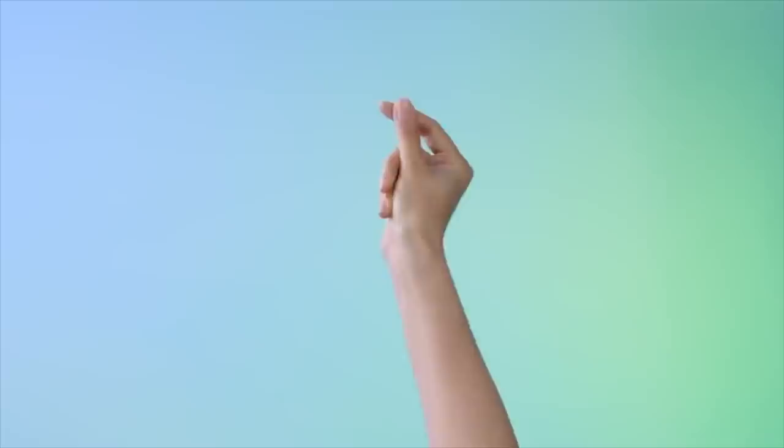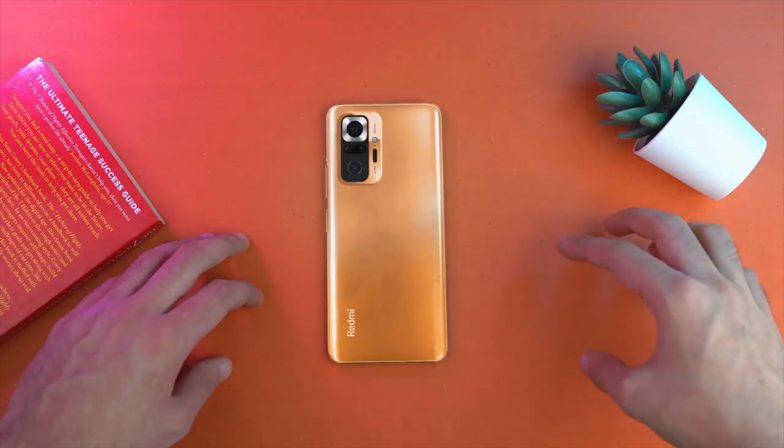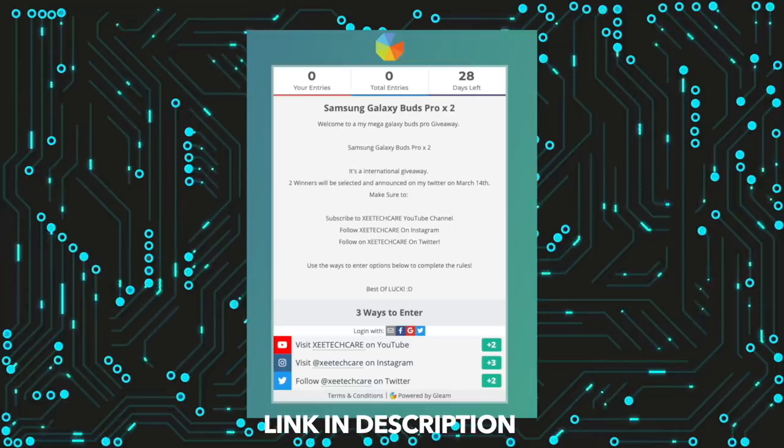Overall, it's been a massive and successful launch — the hype has been delivered in my opinion. Let me know your thoughts in the comments below. Samsung is cooking their own mid-range devices to challenge these phones, so stay tuned for that upcoming video. The Galaxy Buds Pro giveaway is live on the channel — link is in the description. Catch you guys later, peace out.